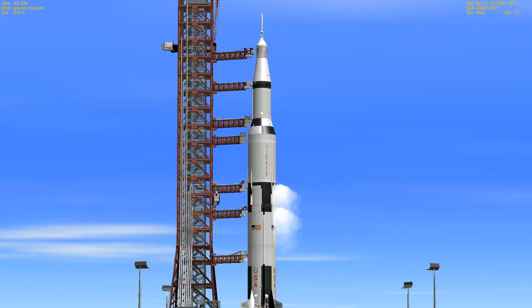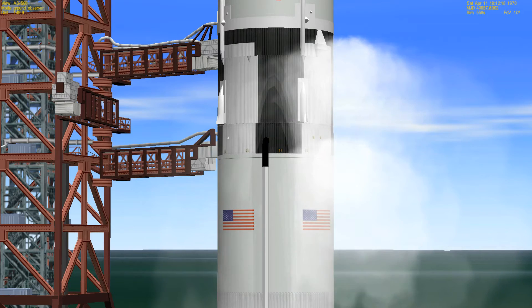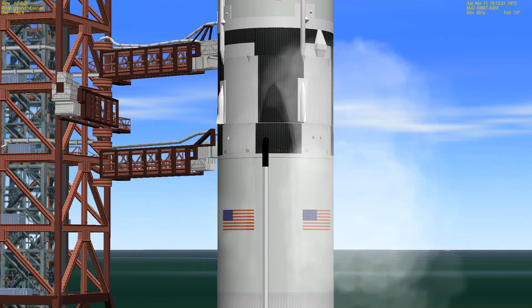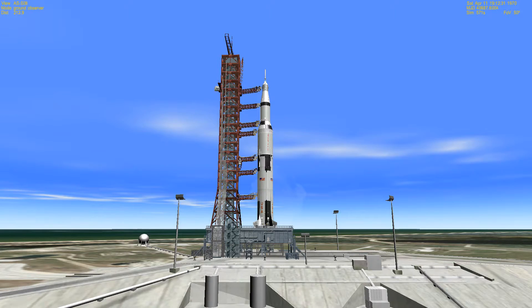Now in the final minute of our countdown. At the 30-second mark swing arm number one will retract. T-minus 50 seconds: the power transfer takes place — first stage, second stage, third stage, and the instrument unit going to internal power. T-minus 37 seconds and our count continues to go well. We'll be looking for ignition of those five first stage engines at the T-minus 8.9 second mark. T-minus 25 seconds and counting and Apollo 13 is go. T-minus 20 seconds.